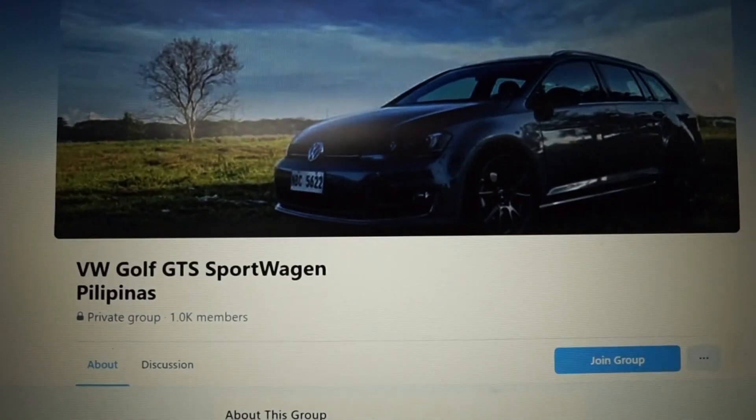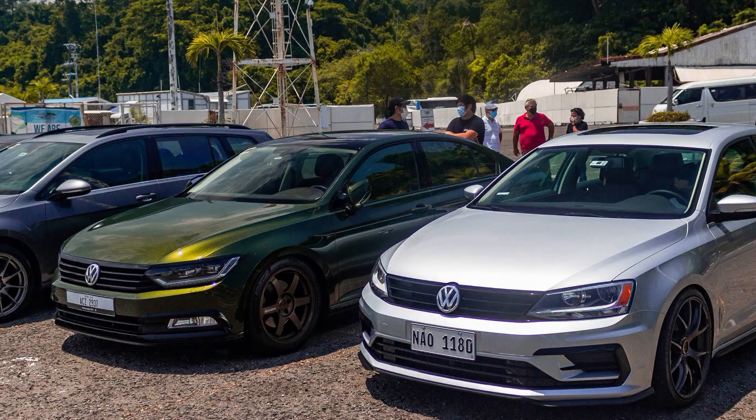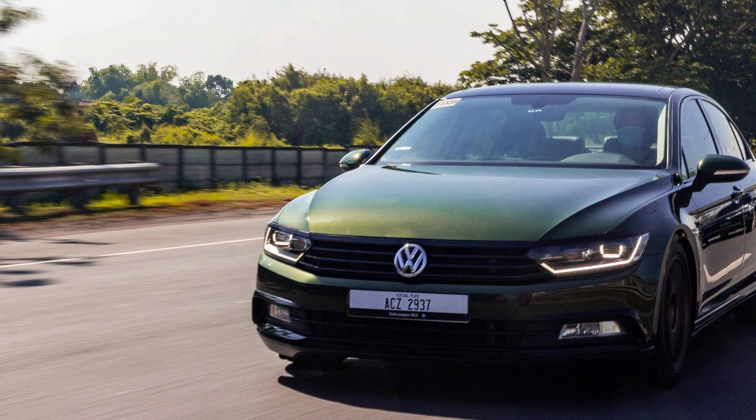Shoutout pala sa Volkswagen Golf GTS Club — marami po kayong matututunan from the club. They recently did a run sa Subic and then sa Tagaytay. You'll meet a lot of good people, knowledgeable people, and they'll help you out with your car.